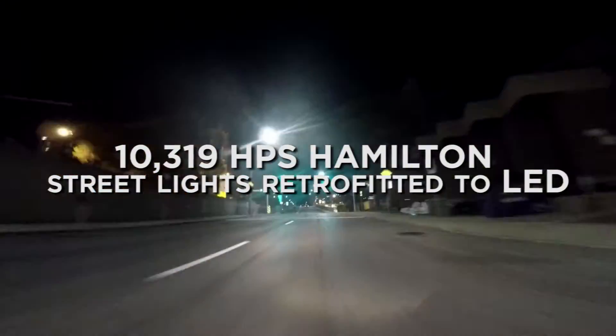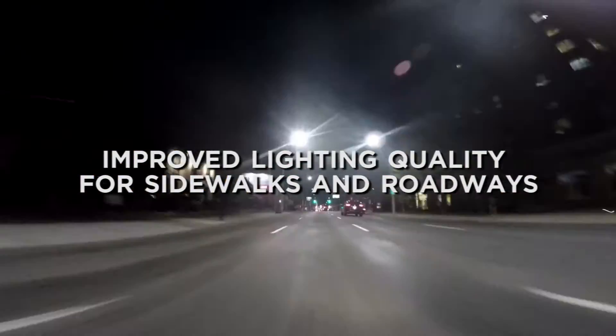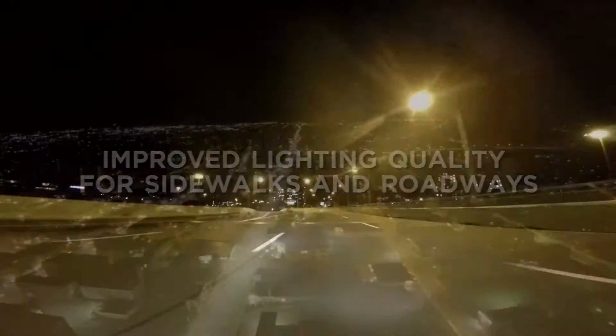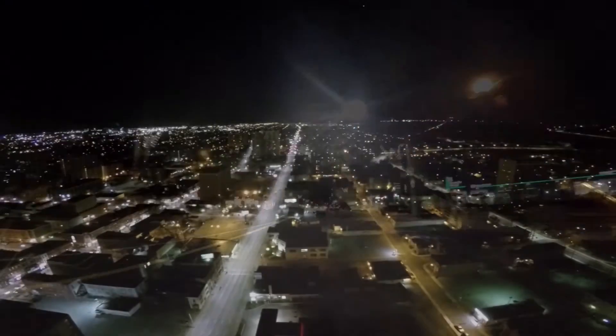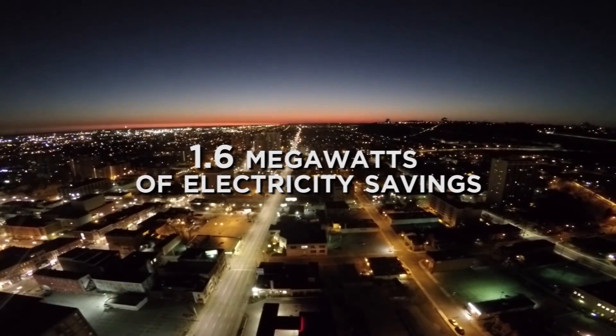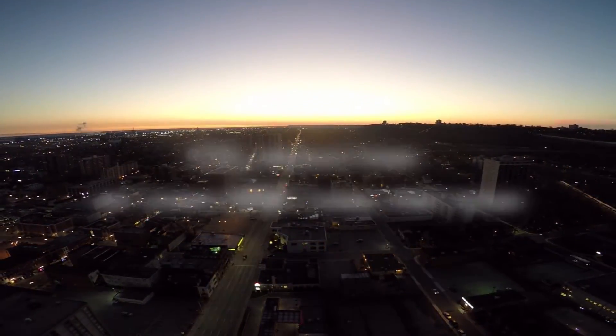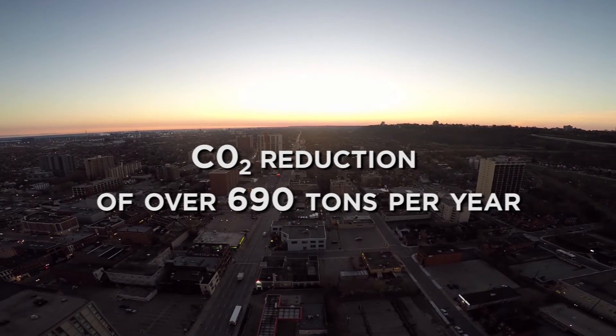There are approximately 2.7 million street lights in Canada today. Imagine the energy savings we'd see by converting all of those to LEDs — a technology more than 50% more efficient than traditional light sources. Imagine the time we'd save in maintenance with LEDs that last more than a decade. It's no wonder cities across Canada, cities like Hamilton, are taking note. And the time to adopt LEDs is now.